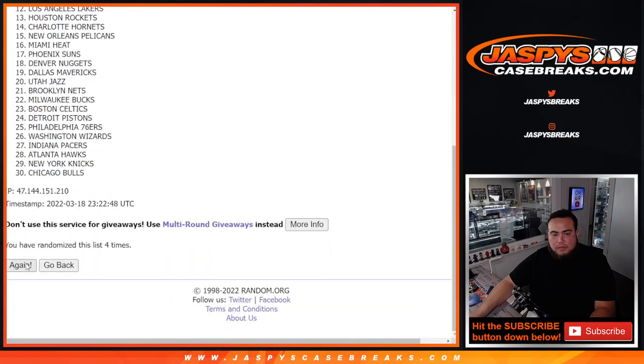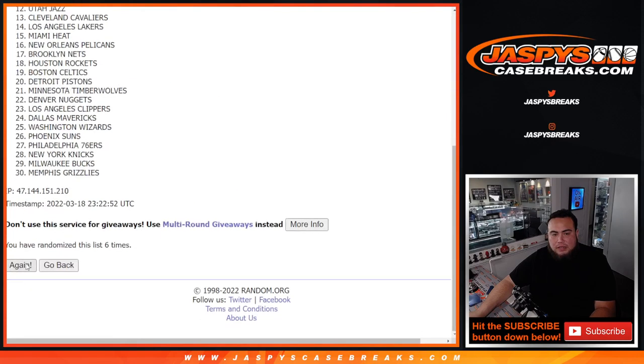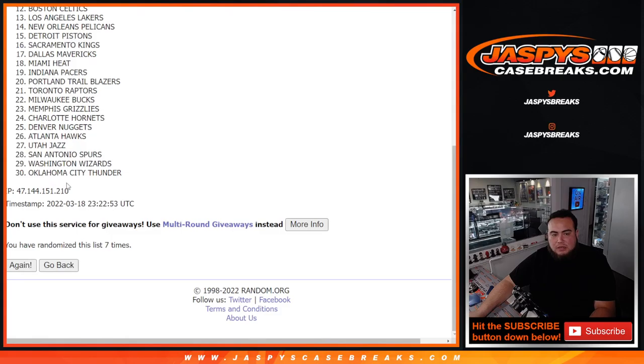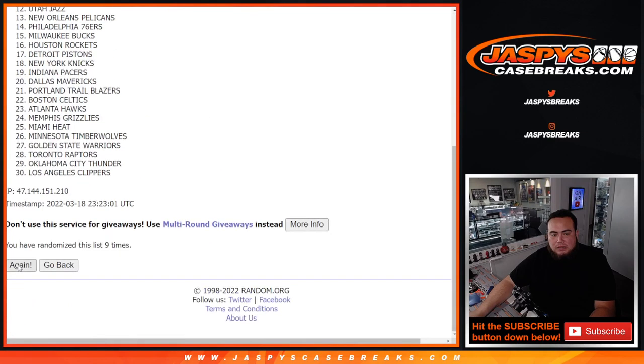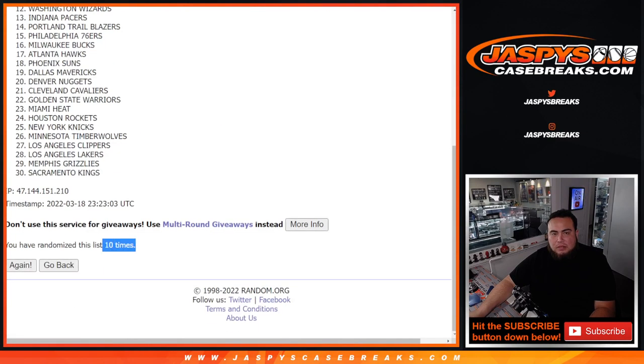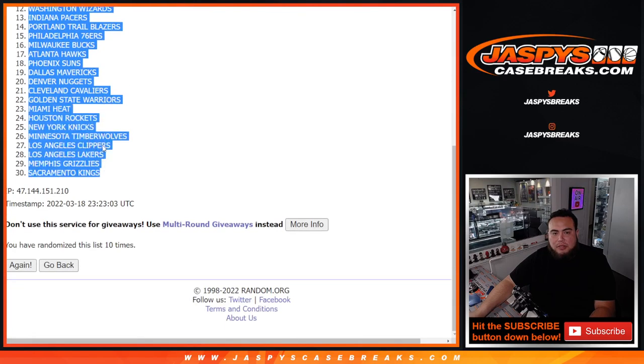Ten times. One, two, three, four, five, six, seven, eight, nine, ten. Utah Jazz and the Sacramento Kings.